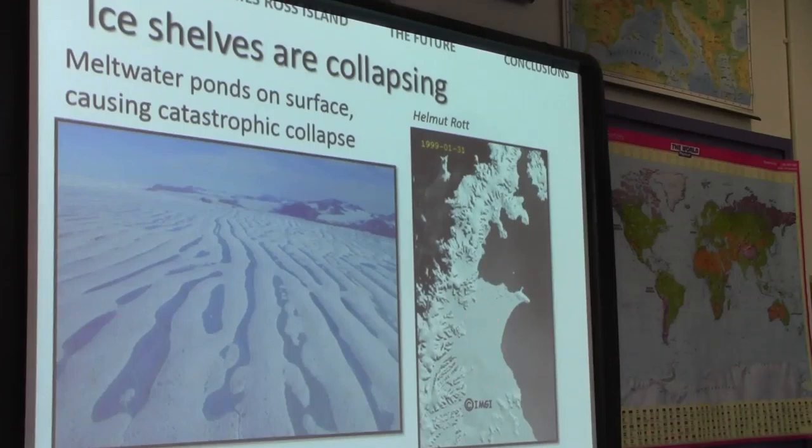These ice shelves are important. If you put some ice cubes in your coke and measure the level, then melt your ice cubes, the level of your coke in your glass will not change. The fact that these ice shelves are melting means they do not contribute directly to sea level rise.